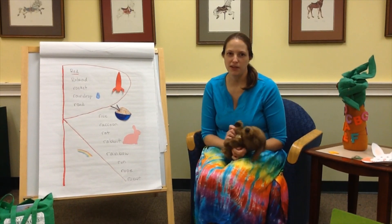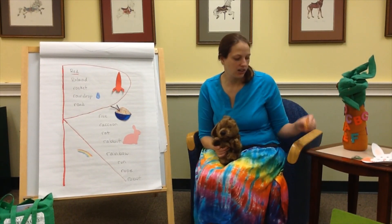Welcome to another edition of Exploring the Alphabet. Dewey and I are here to talk about the letter R today.